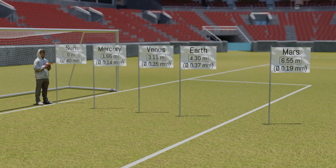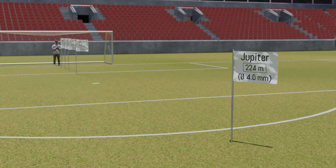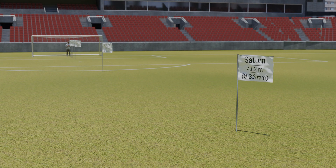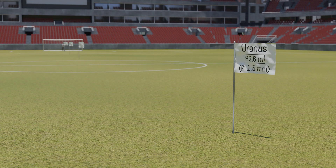Now we enter the vast space of the outer solar system — we have to leave the penalty area. The giant Jupiter is located 22.4 m away, roughly in the middle of one half of the field, and has a diameter of 4 mm, comparable to a small marble. Just before the midfield line, 41.2 m from the goal line, is Saturn, with a diameter of 3.3 mm. We now cross the midfield line and reach, just before the opposing penalty area, Uranus, located 82.6 m away, with a diameter of 1.5 mm.